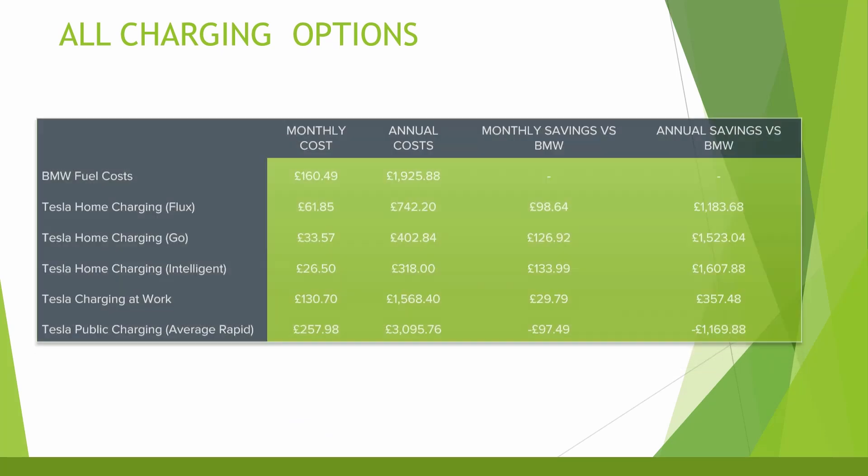It's estimated that around 60% of people have driveways and could charge at home, however that still leaves a large proportion who would need to find alternative means. In summary, it's important to really understand your own electricity usage to ensure you're on the right tariff if home charging. Home charging is still by far the cheapest way to power an EV. Having solar panels and a home battery only adds to that flexibility, and if you are public charging you need to plan your charges carefully and shop around for the best price.